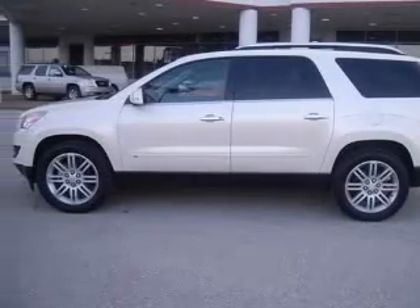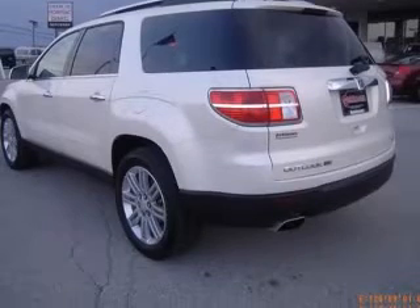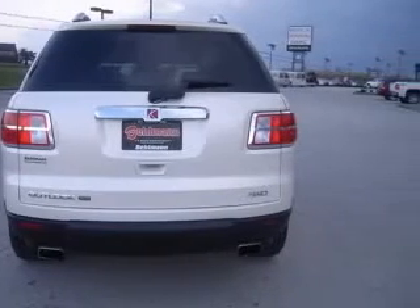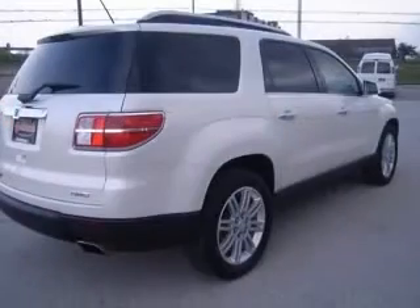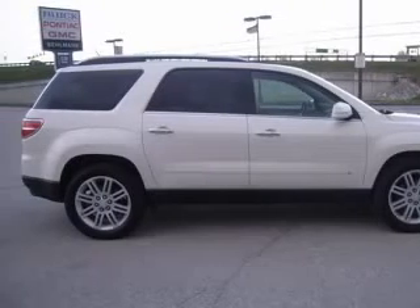Tires: P255-55R20-107 HSBW Touring. 4-wheel ABS brakes. 8-way power adjustable driver's seat. Air conditioning with dual zone climate control. All-wheel drive. Audio controls on steering wheel. Bluetooth. Center console full with covered storage.